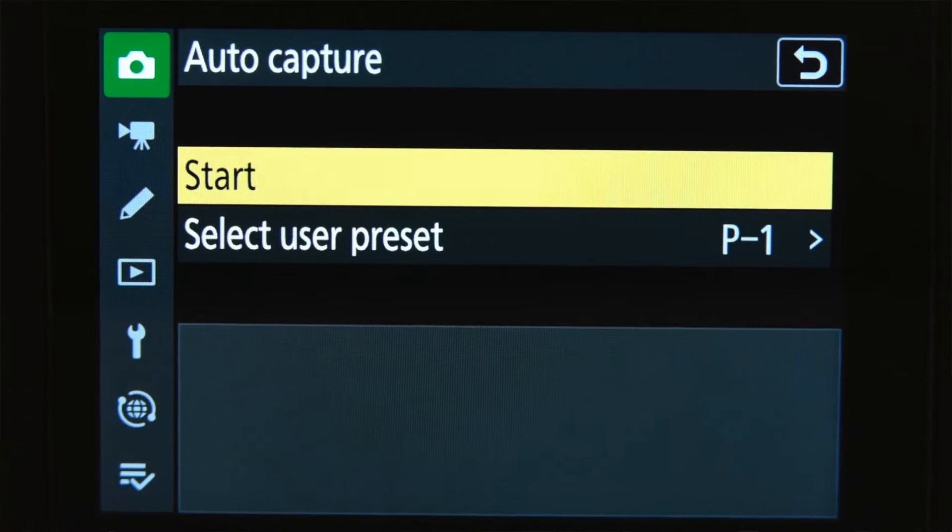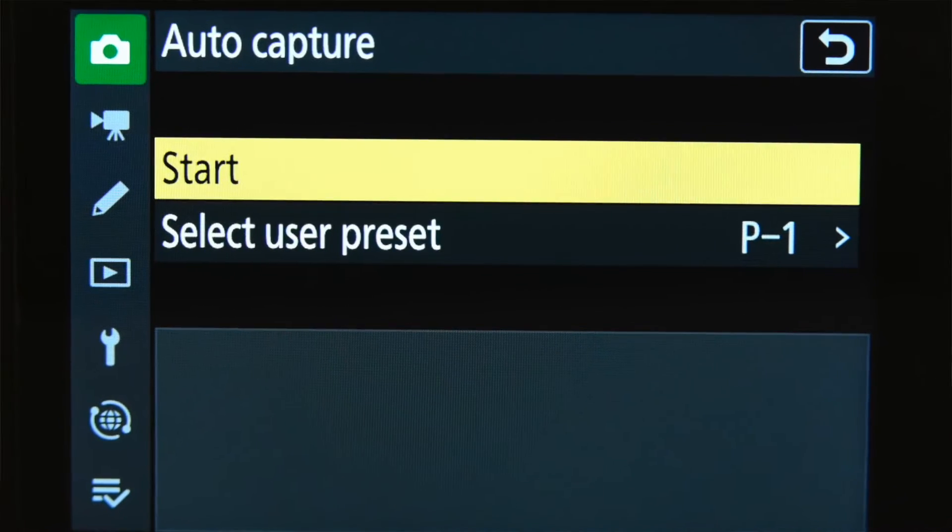Number two is auto capture. Auto capture was something that was also added to the Z9 last year. You could set it for distance, you can set it for motion — if the camera detects motion — or subject detection. You could set it for a bird. If you have your camera aimed at, let's say, a perch in your backyard, when a bird lands on that perch, the camera will fire. That's also available in video.